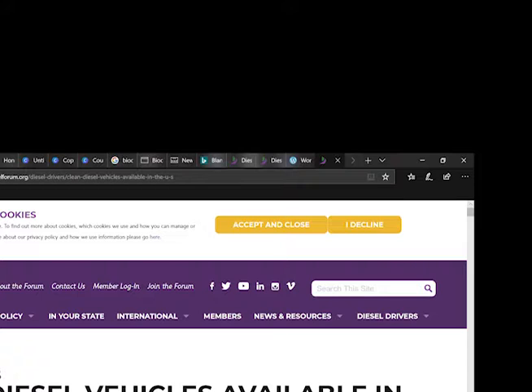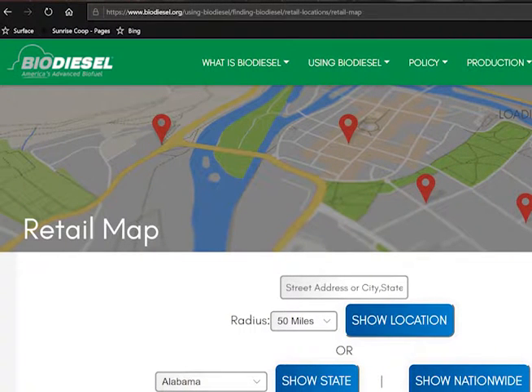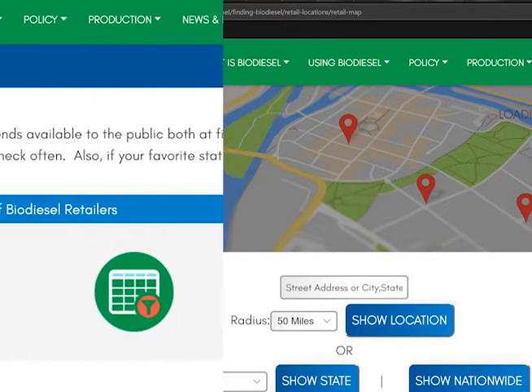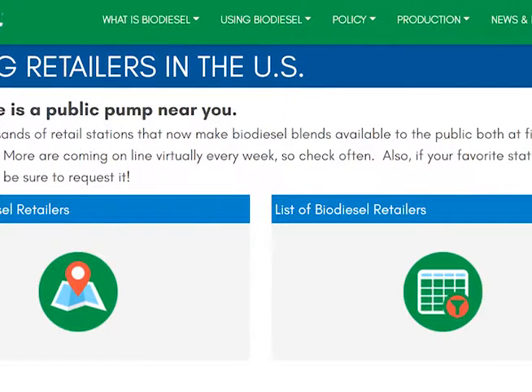Once you determine if your vehicle is able to run on biodiesel, head over to biodiesel.org/using-biodiesel. This will bring up a webpage called Finding Biodiesel. This will show you where and how to support your local biodiesel distributors — whether you're a petroleum distributor sourcing biodiesel or a consumer looking for a pump. We have maps to show you who produces, distributes, and sells biodiesel.